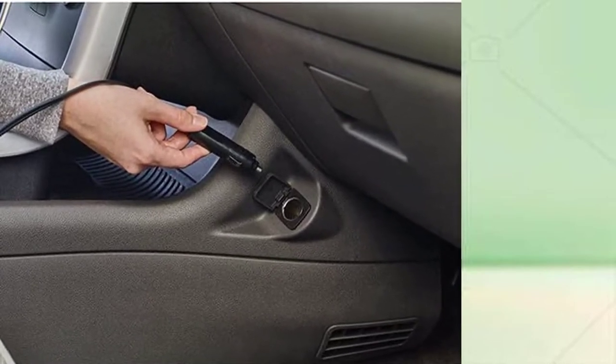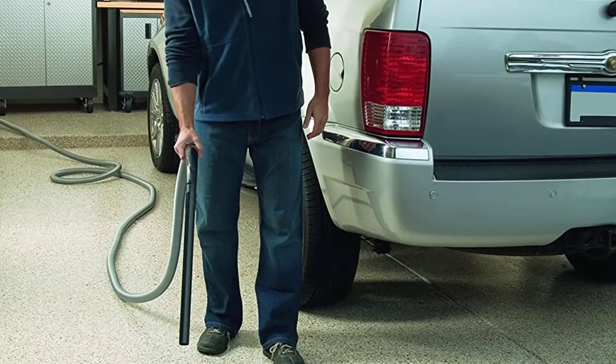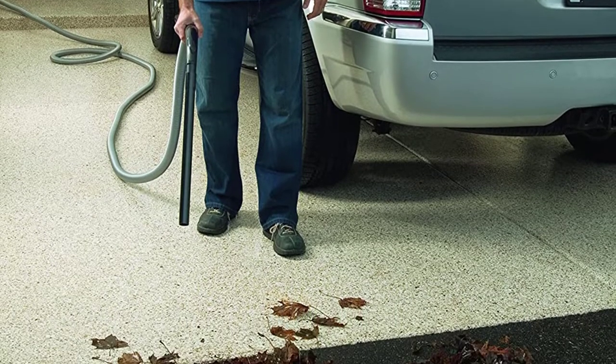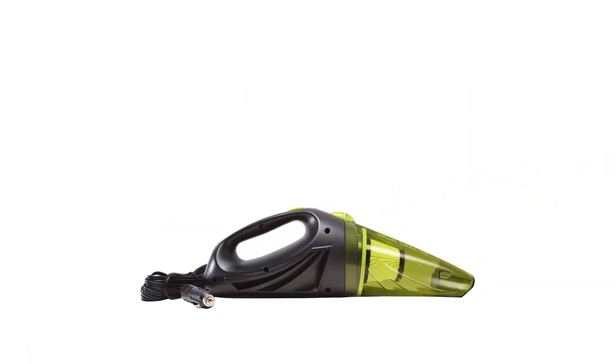You will likely want your car vacuum to be handheld, but there are situations where a wet dry shop vac is more ideal. We've included a variety of options on this list, from corded to cordless, small to 10 gallon capacity, and even 12 volt options that use your car's cigarette lighter for power.